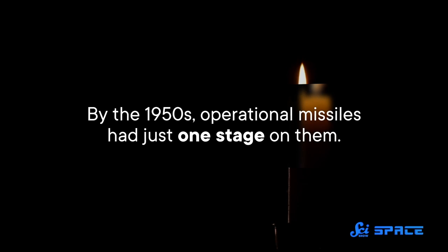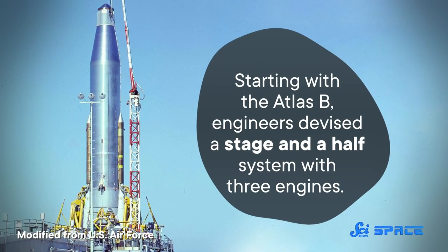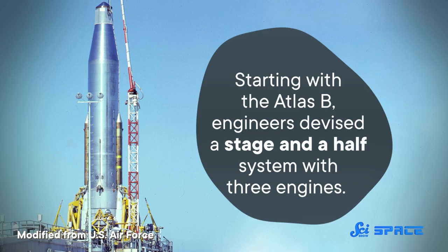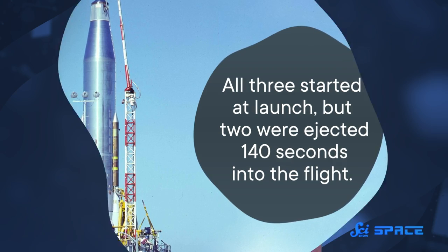In the 1950s, operational missiles had just one stage. They were like a candle you couldn't relight — you launched them and the fuel burned until it ran out. But what if you could build a missile with multiple stages? After using up the fuel in one compartment, you could eject that part, turn on a new set of engines with a second fuel source, and keep going with a much lighter missile. Except engineers at the time didn't know how to reliably light an engine mid-flight. So instead, starting with the Atlas B, they devised a stage-and-a-half system with three engines: all three started at launch, but two were ejected 140 seconds into the flight. With these innovations, an Atlas B missile had enough oomph to deliver a payload into orbit.